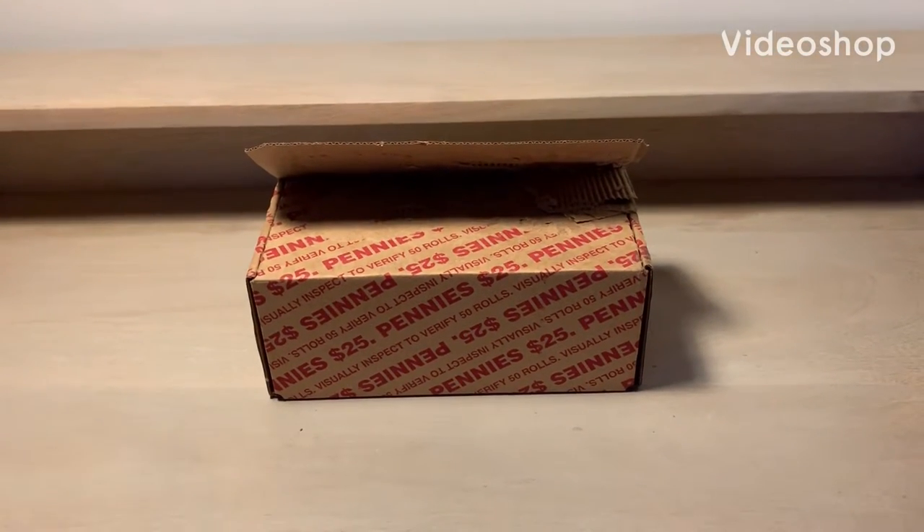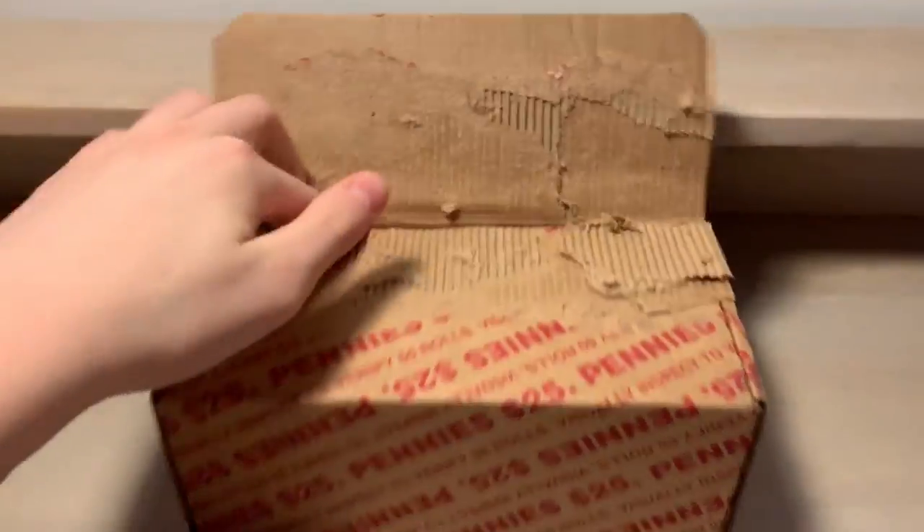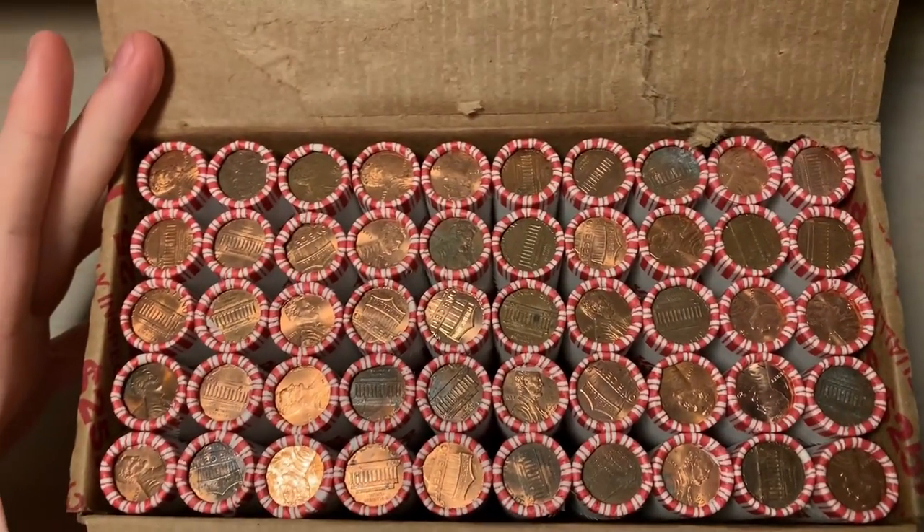Hey, what's up guys? It's Vaughn from BKN Coins. Just picked up another box of pennies from the bank. I did check if the ends were circulated, and they do look like they are.